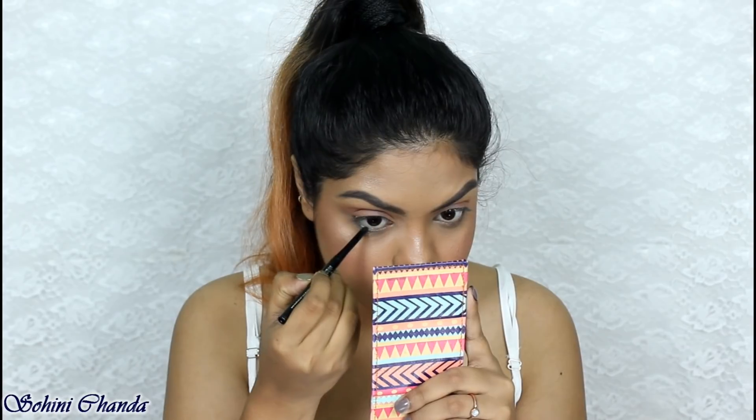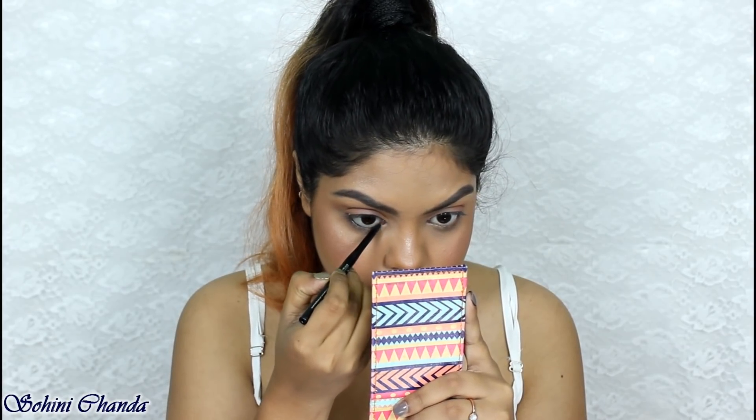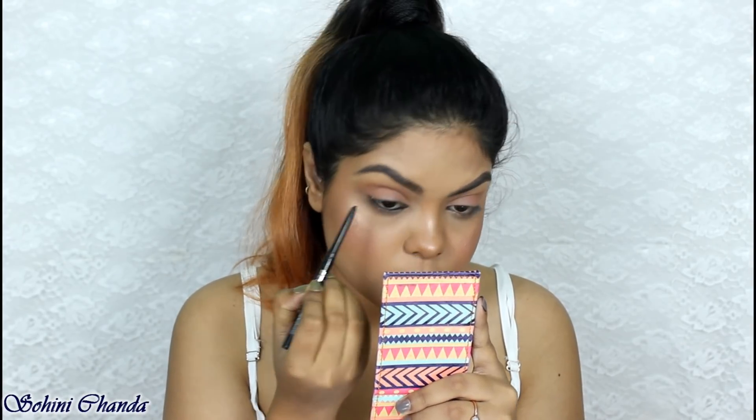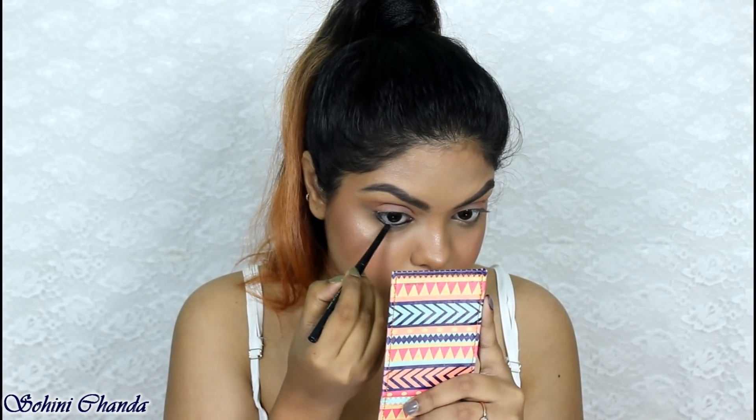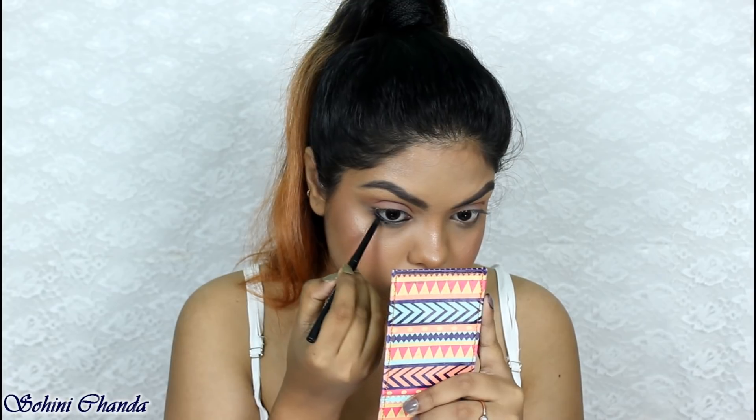Now I'm taking the Tea Quirky Badass Kajal — first applying it on my waterline and also tightlining my eyes. Then I'm applying the same kajal on my lower lash line.